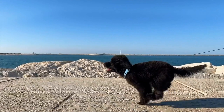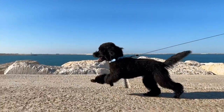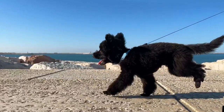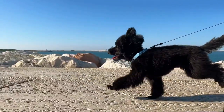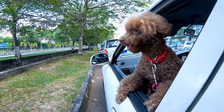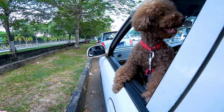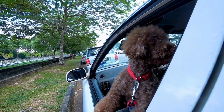In conclusion, dental care is not a luxury but a necessity for our poodles. By incorporating regular brushing, dental chews, professional cleanings, and a balanced diet into their routine, we can ensure they have healthy teeth and gums. Remember, prevention is always better than cure when it comes to dental problems, so start early and make dental care a priority for your beloved poodle.